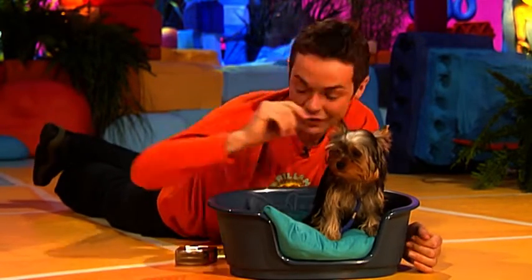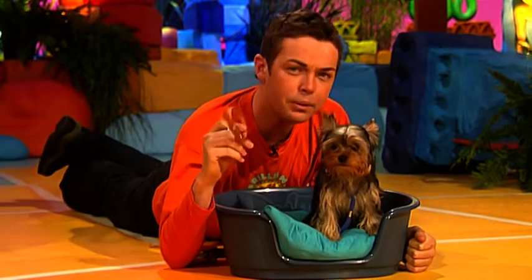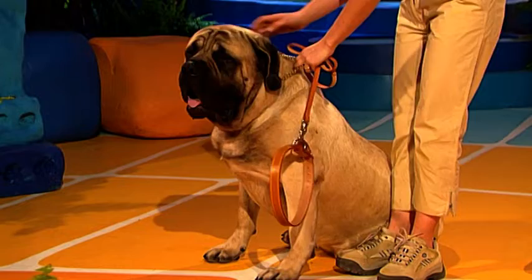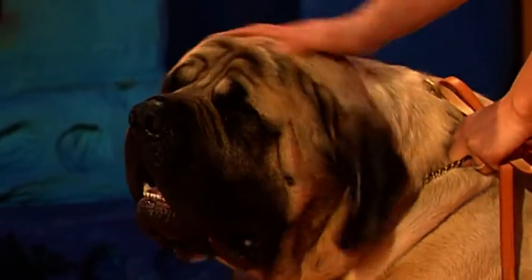Meet Posie. She's a little Yorkshire Terrier dog. Have a look at how small her collar is — it's tiny, isn't it? It's actually quite funny how small it is. But who or what does this belong to? Well, this belongs to Beefy, and Beefy's an Old English Mastiff. And here he is — look at him. He's gorgeous, isn't he? And he certainly is very large.